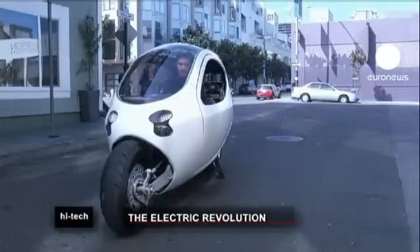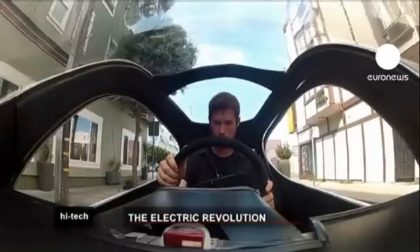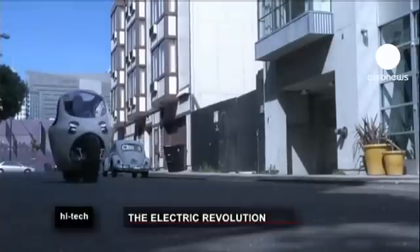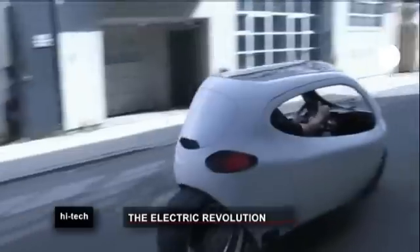A research team from San Francisco has designed a prototype for a gyro-stabilized electric motorcycle. Lit Motors have blended design elements from a car and a motorcycle to create what they claim is a safe, comfortable, environmentally friendly and low-cost electric vehicle.